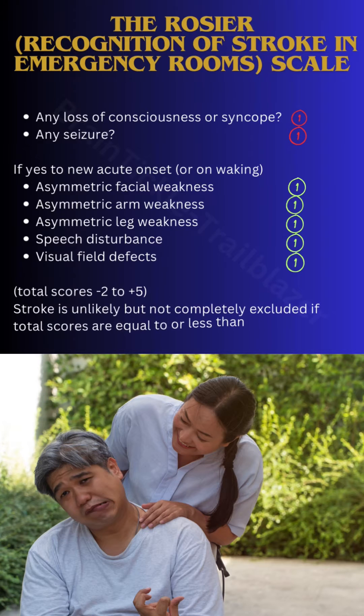There are two points which, if present in the patient, give a negative mark. These include history or current loss of consciousness, syncope, or any seizure — which means fits. For either of them, you will subtract one point from the total score.